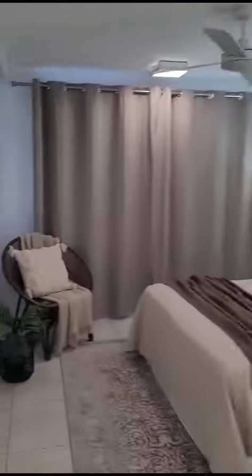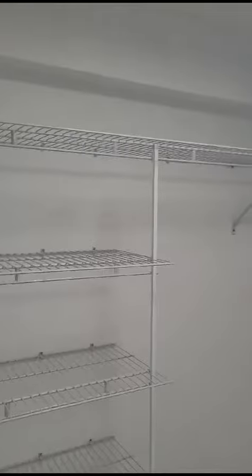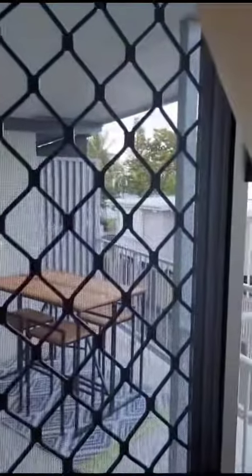Linen cupboard down the passage into the main bedroom. Lovely main bedroom, decent size, and also a very nice walk-in robe space here. As you can see from here, you have a view of the patio. I'll quickly walk out there now just to give you a better view.